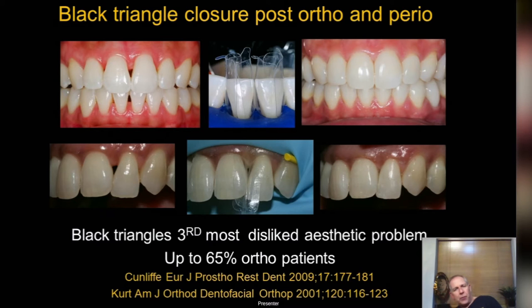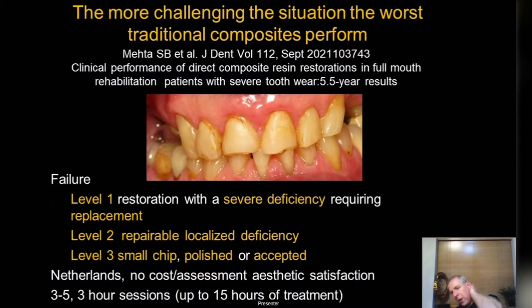Up to 65% of ortho patients have black triangles, and virtually 100% of my perio patients get them as well. Adult ortho is making this more prevalent, especially with thinner biotypes and triangular teeth, even with IPR. Bioclear opens up a whole solution for black triangle closure. Where I really like it is tooth wear — I've spent 20 years as a restorative specialist treating tooth wear but was very dissatisfied with traditional composite techniques.